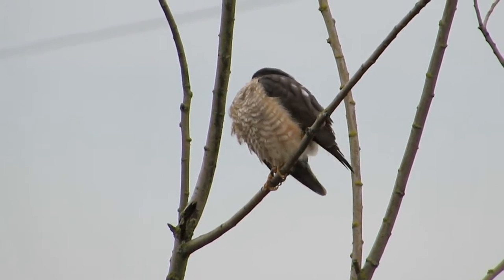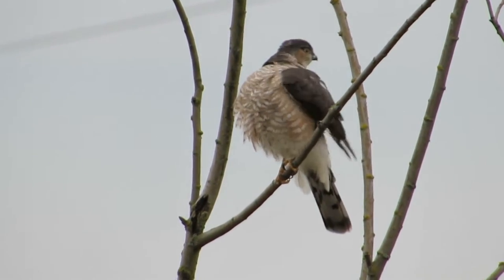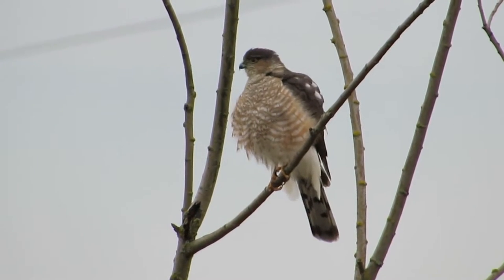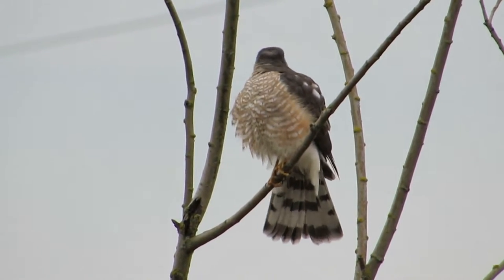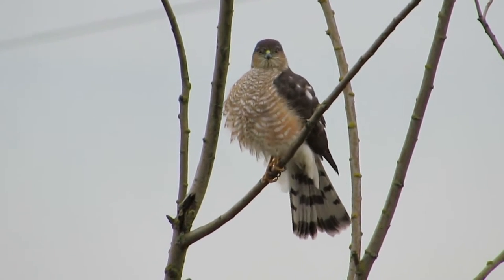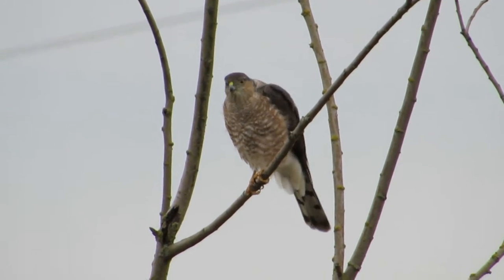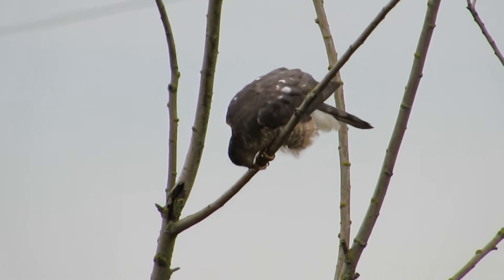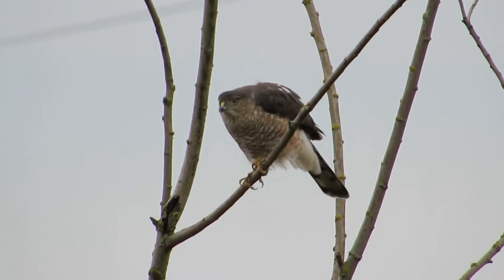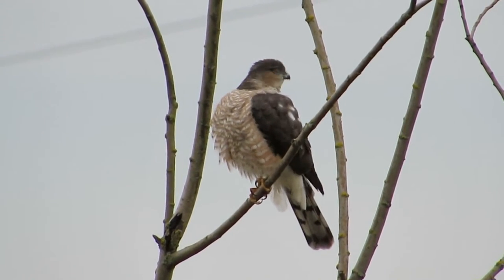Still working on it — not done yet. Look at that. Got those breast feathers all fluffed out now, spreading that tail again. You can even notice those white spots on the wing — the back of the wing. Going to work on those feet some more. Look how long those toes are. He's a good looking guy.